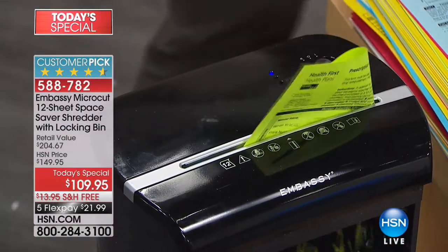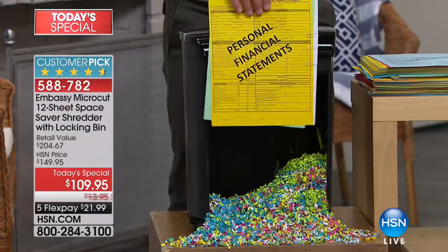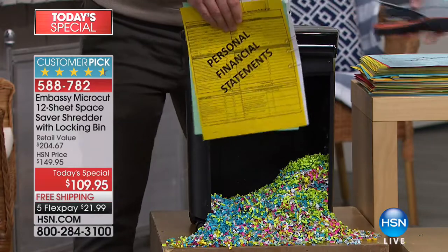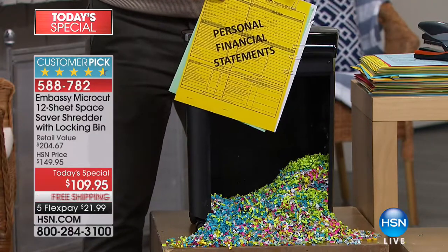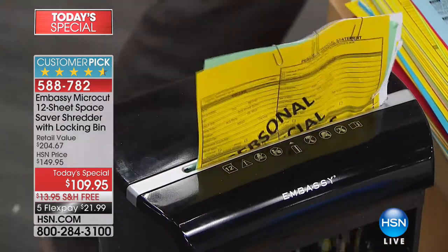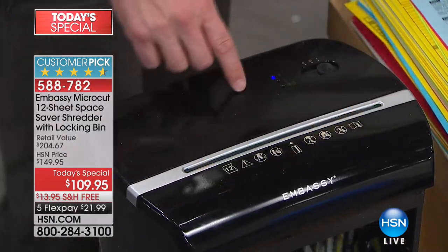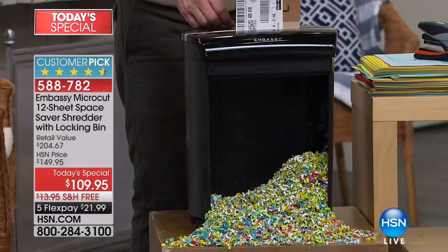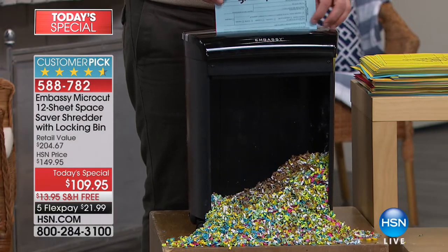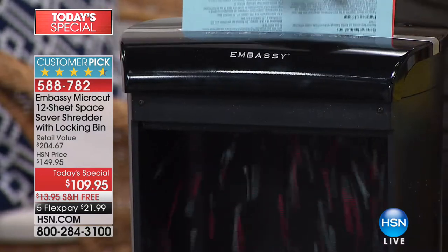I want you to notice it's a space-saving footprint, but look at the power. I have a stack of paper here, and I'm adding staples. There are paper clips galore — and look what happens. Does it slow down? No, not at all. A lot of us have that stack of things that need to be shredded because we haven't taken the staples out or the paper clips. Don't have to worry about it with this, because you're getting the power that you want.